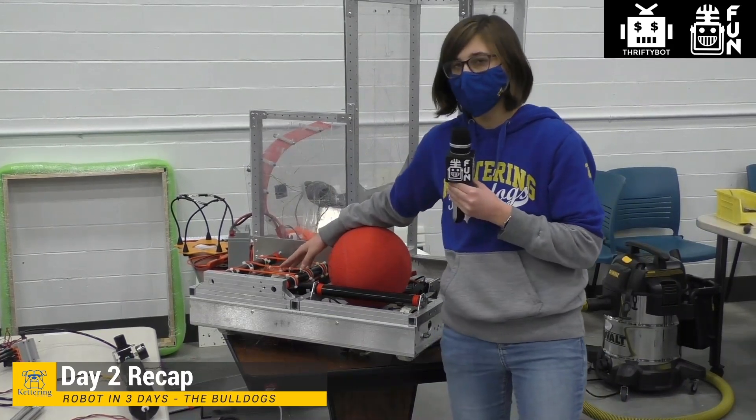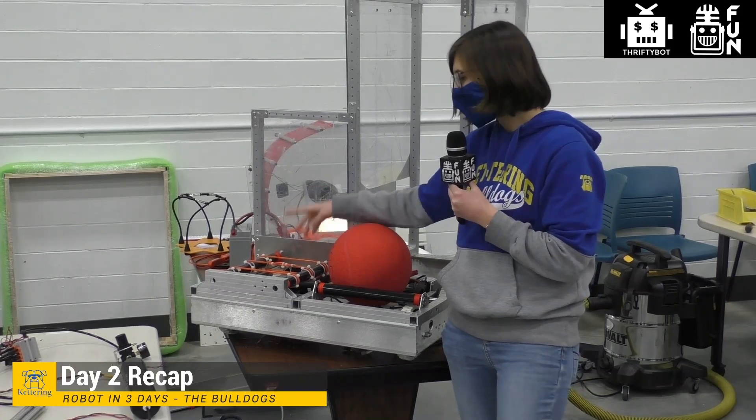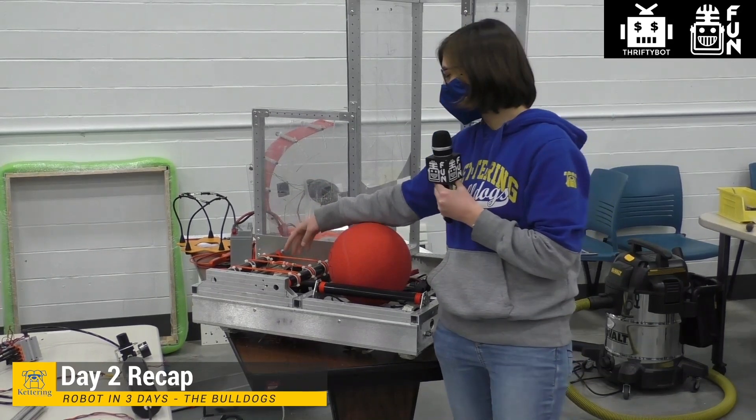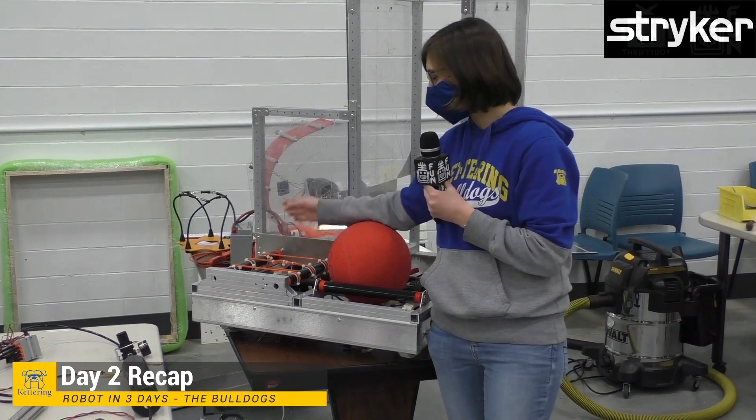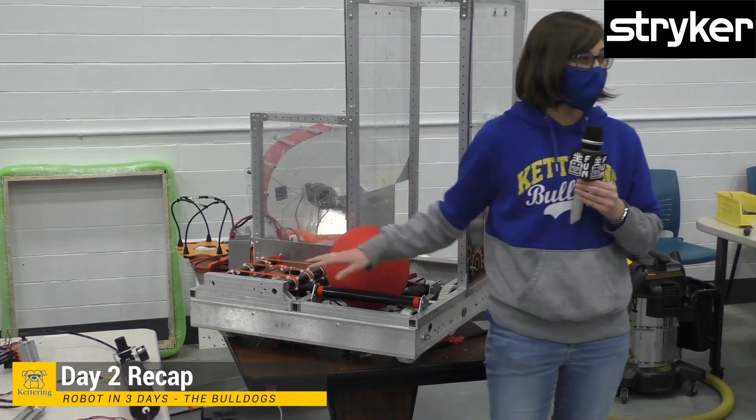We also experimented with different forms to hold the polycord together because we were struggling with melting. Our current solution is just a little twist with zip ties on it. Now I'm going to hand it off to Luke.